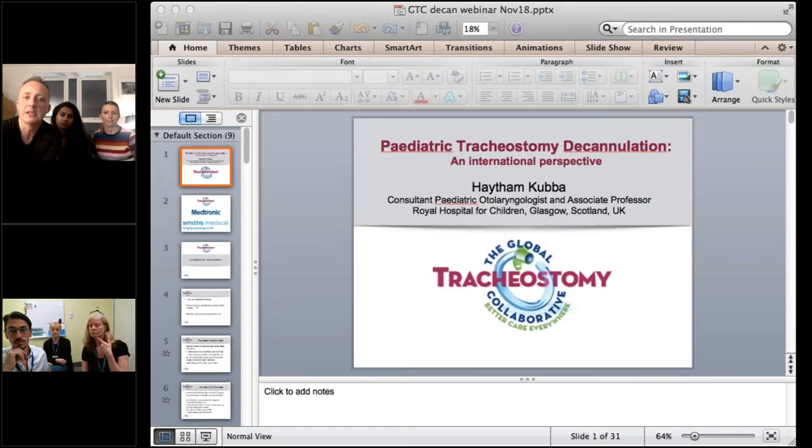They'd get a polysomnogram with the tube capped, then admit for a short hospital stay — a couple of days for airway endoscopy under anaesthetic, a short spell in ICU with the tube capped, followed by removal and a day of observation. That's standard practice across many North American centres. Today's webinar discusses practice from Glasgow in Scotland and Melbourne in Australia, and what's similar and different from North American practice.